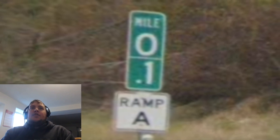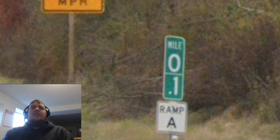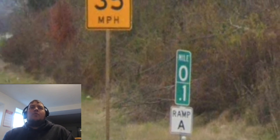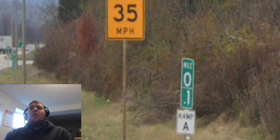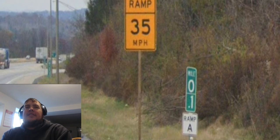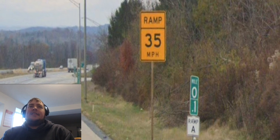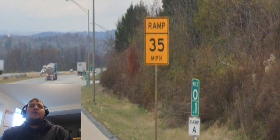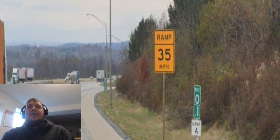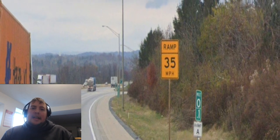Interestingly, before we even get on the ramp to get on Pennsylvania Route 33 northbound, we see this mile 0.1 sign, which is really interesting because technically we're still kind of on Interstate 78 — we haven't really exited Interstate 78. So that's a little weird. But I appreciate that we get some mile signs. That's cool.